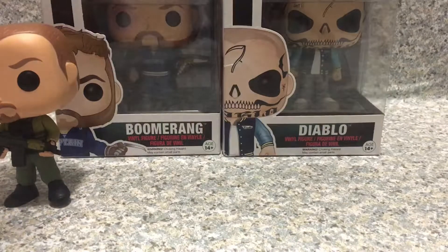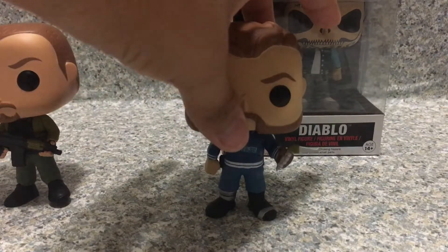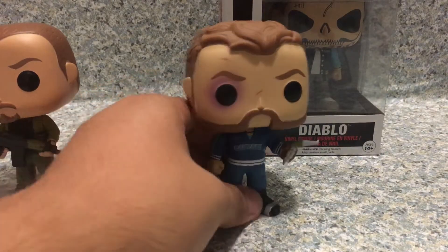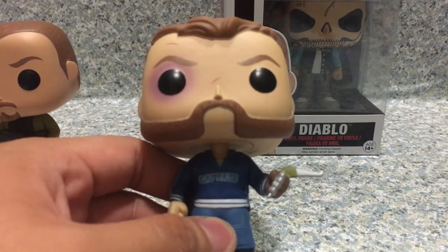Now let's open up Captain Boomerang - the enemy of the Flash, which is standing right here. Here is Captain Boomerang, the Australian villain in the DC Extended Universe.